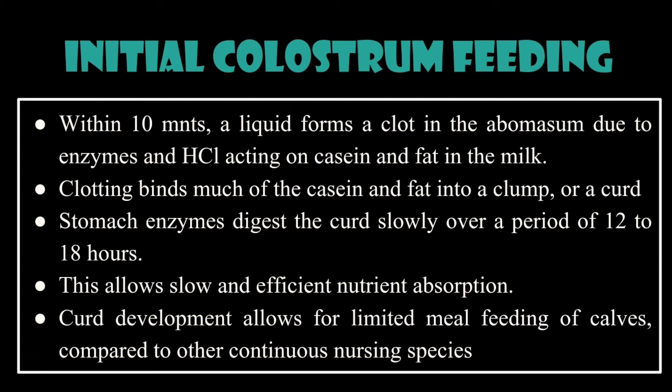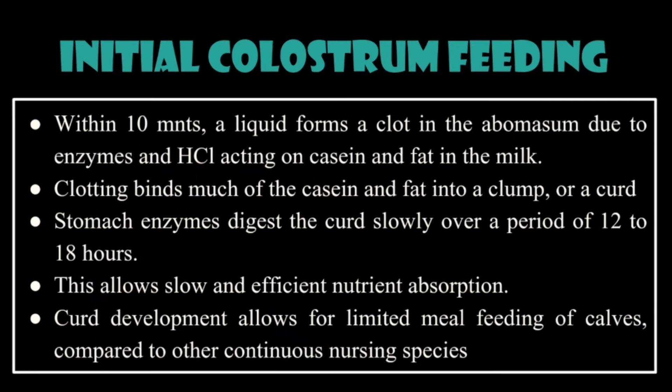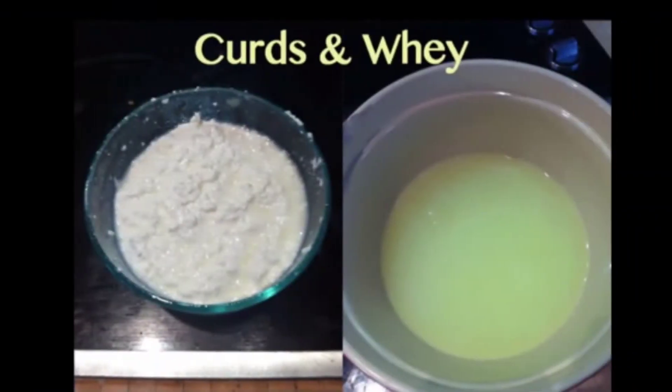Clotting binds much of the casein and fat into a clump, or curd. Stomach enzymes digest the curd slowly over a period of 12 to 18 hours. This allows slow and efficient nutrient absorption. Curd development allows for limited meal feeding of calves compared to other continuous-nursing species.